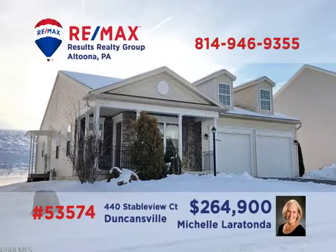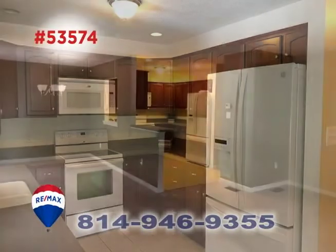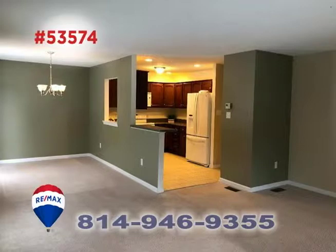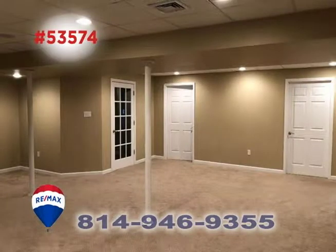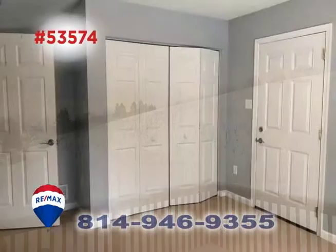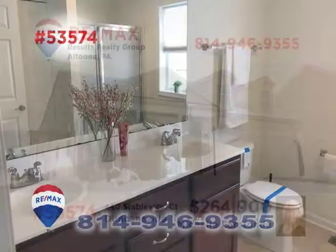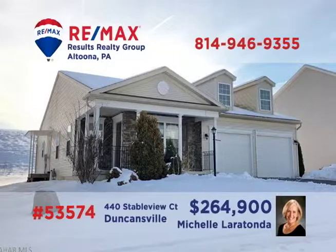Here's a stunning home in Duncansville's Harvest Glen neighborhood, presented by Michelle Laratonda. You'll find ceramic tile and appliances in this kitchen, plus a unique pass-through and an open floor plan to the dining and living rooms. There's space for all your favorite activities in this lower-level family room. Or spend time out on the deck before heading to one of the four bedrooms, including this master suite. Take your personal tour with Michelle.